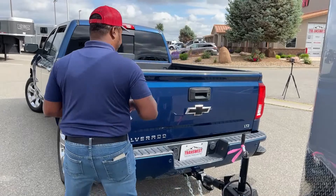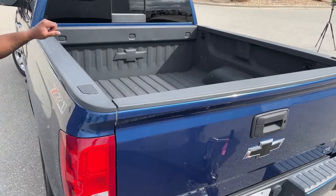The bed is fully spray bed-lined, and of course we've got a red mirror on this truck as well.